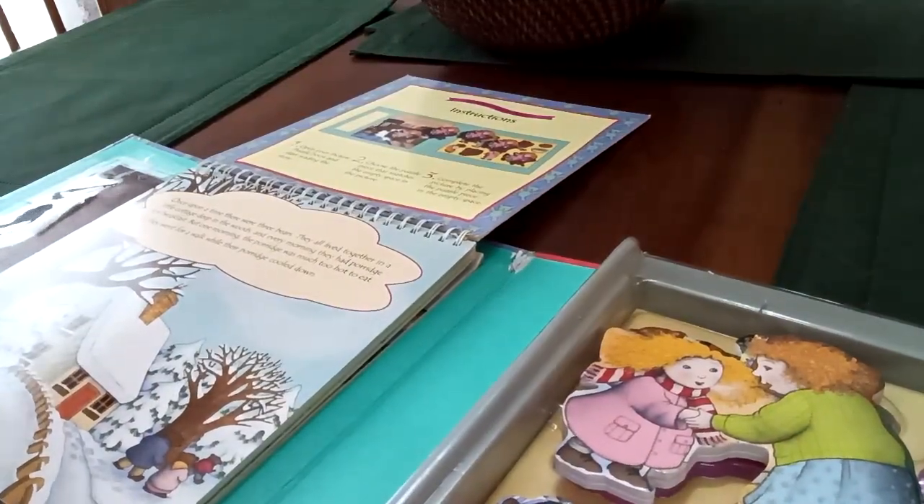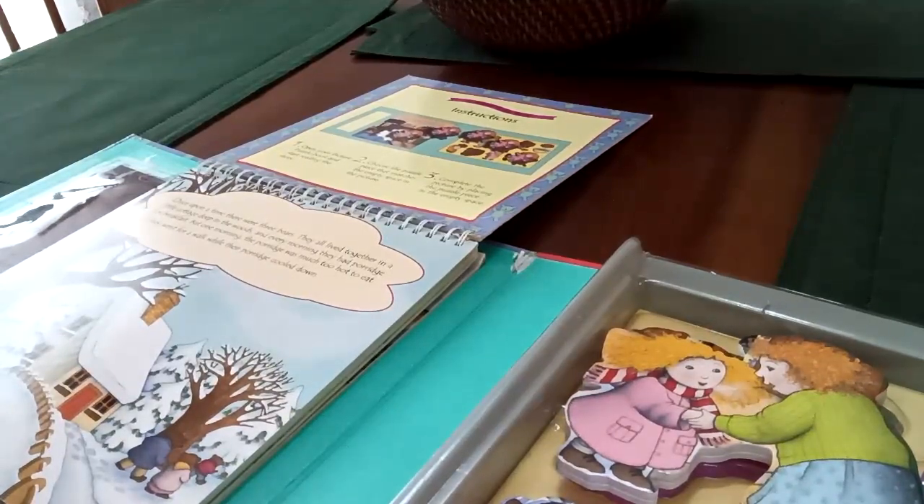You ready for Mommy to read this to you, Miss Mariah? Yes, Mommy. I'm ready, Mommy. Okay.